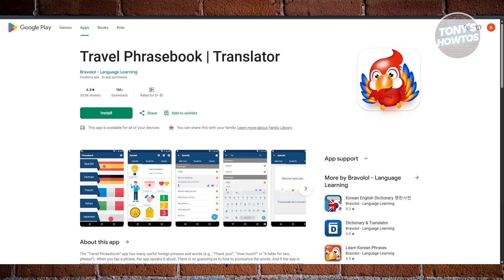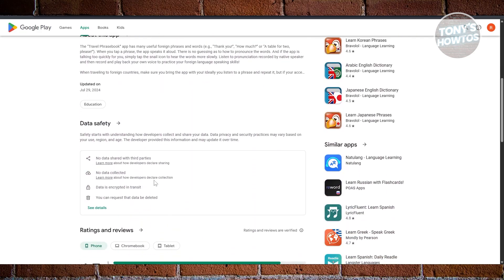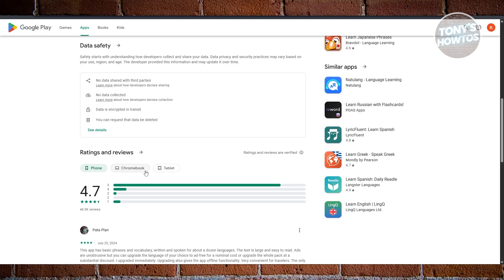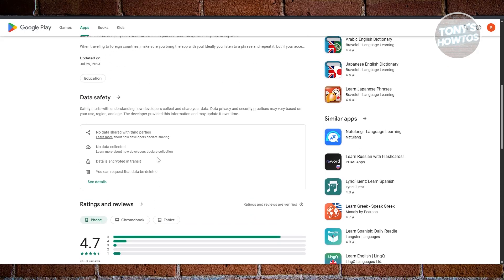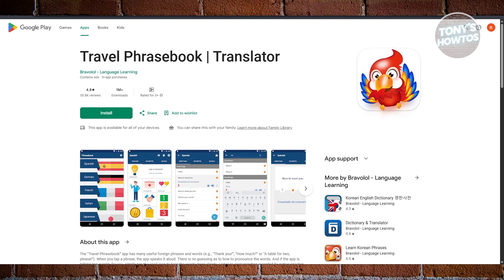And finally, we have Travel Phrasebook, which is best for travelers. If you're heading abroad and just want quick access to useful phrases, the Travel Phrasebook translator is your go-to. It's designed with tourists in mind and includes common expressions like greetings, asking for help, or ordering food. It also supports 19-plus popular languages. And just like the others, it has a slow-talk feature — tap the snail icon if the speaker is going too fast. It's simple, but it really comes in handy when you're out and about in a new country. This app is available on both Android and iOS.